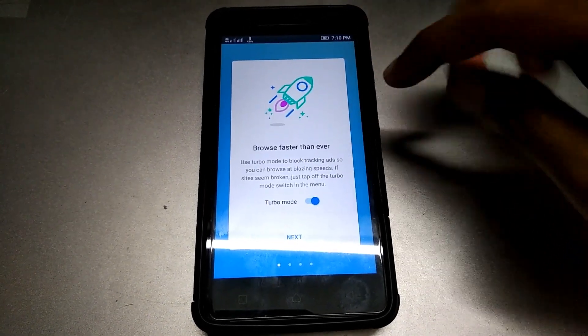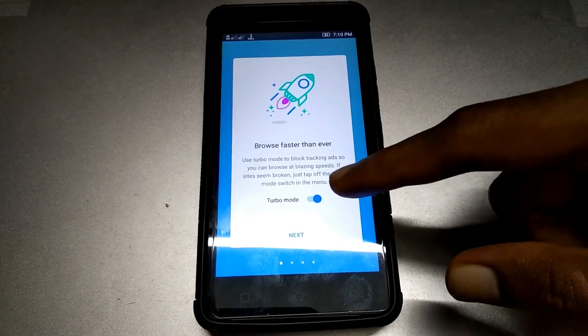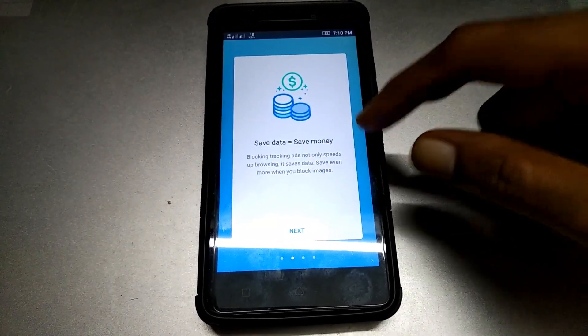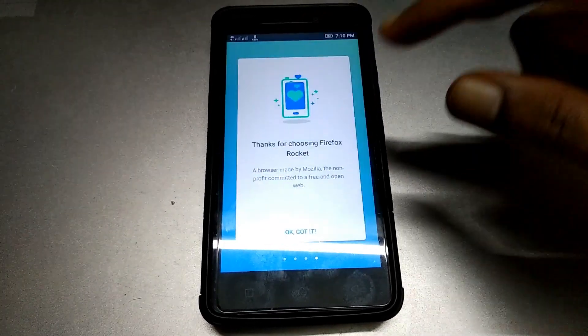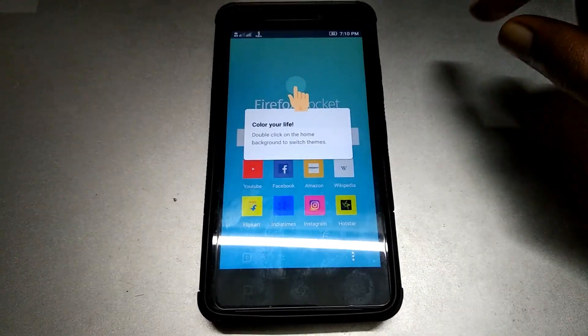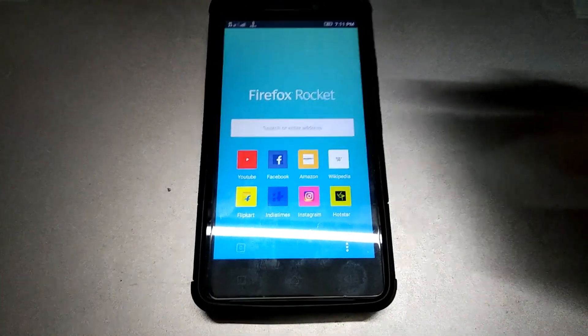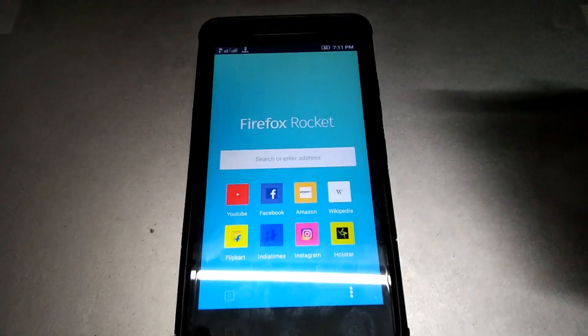Let's open it. Here it is. Its turbo mode is turned on by default, so I'm going to leave it like that. You can see the interface is very minimal.